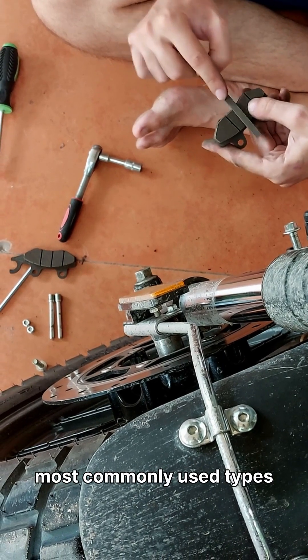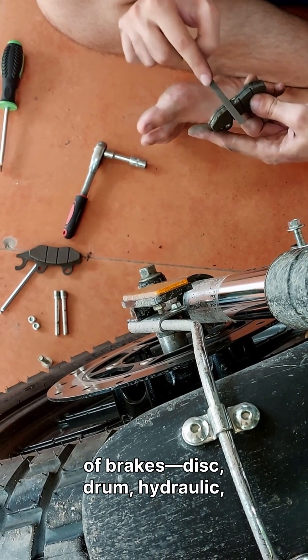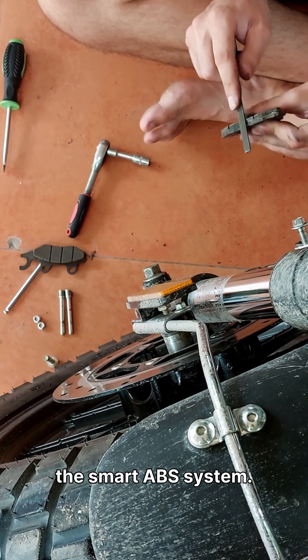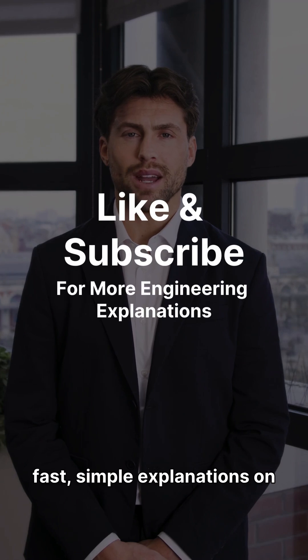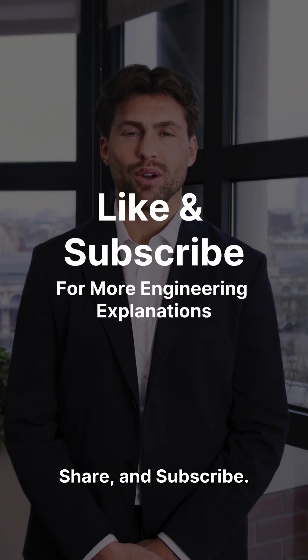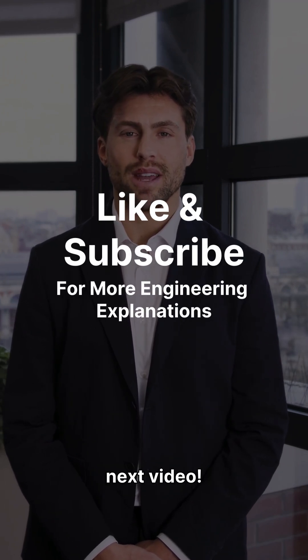So those are the most commonly used types of brakes: disc, drum, hydraulic, mechanical, air brakes, and the smart ABS system. If you want more fast, simple explanations on engineering topics, hit like, share, and subscribe. See you in the next video.